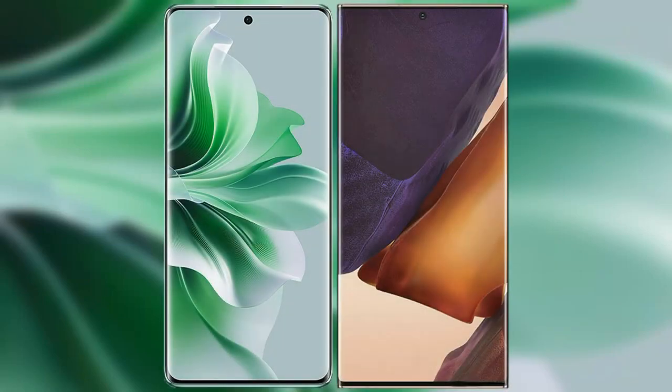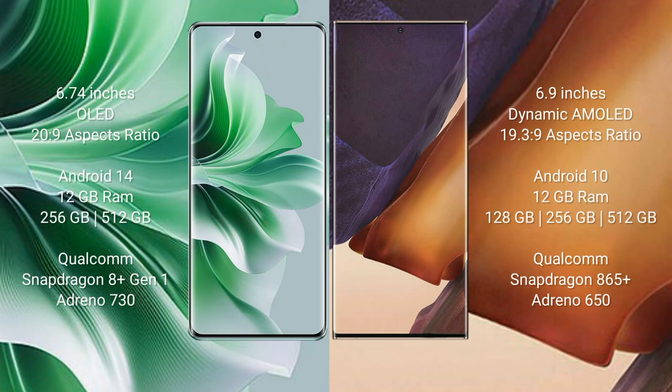I will compare the new OPPO Reno 11 Pro with Samsung Galaxy Note 20 Ultra. OPPO Reno 11 Pro comes with a 6.74-inch OLED display and aspect ratio 20 to 9. Samsung Galaxy Note 20 Ultra comes with a 6.9-inch Dynamic AMOLED display and aspect ratio 19.3 to 9.